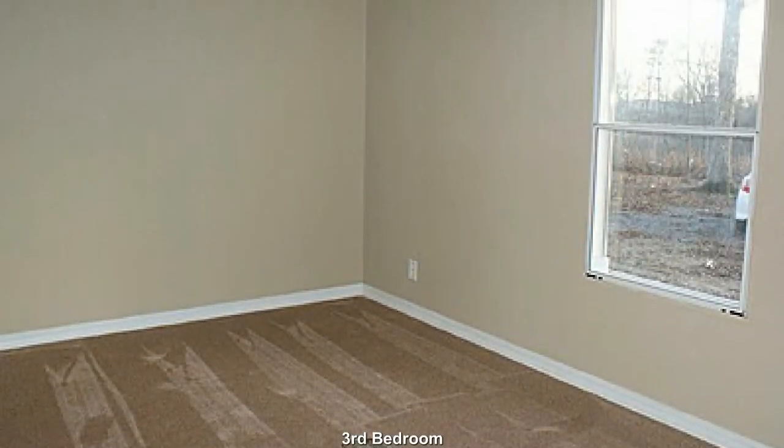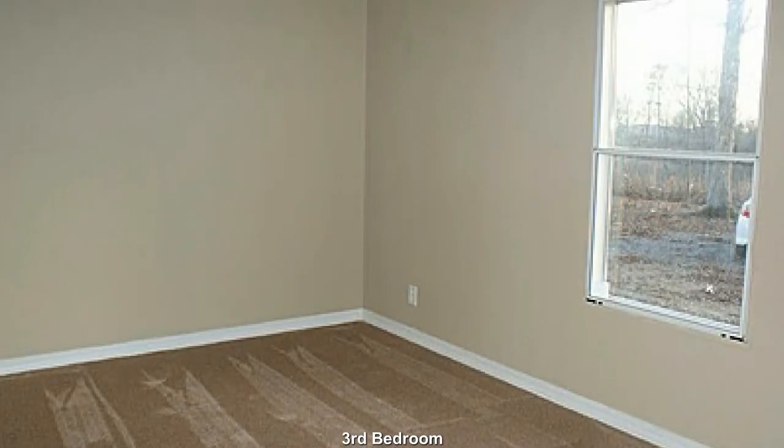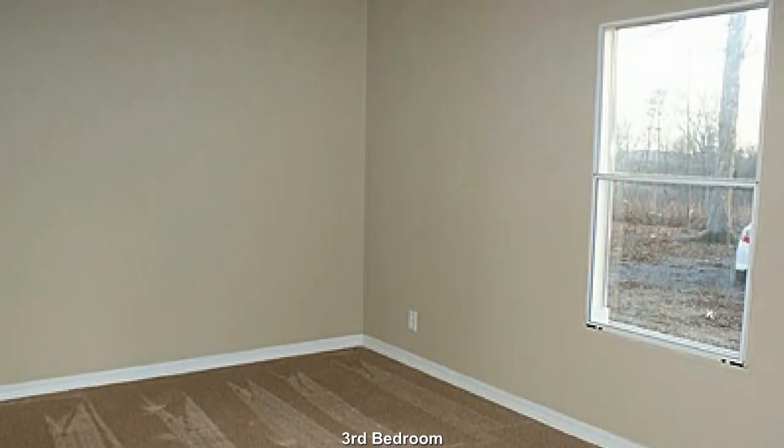This third bedroom is very similar to the second bedroom. Plenty of room here for resting and relaxing.